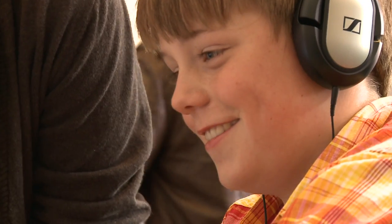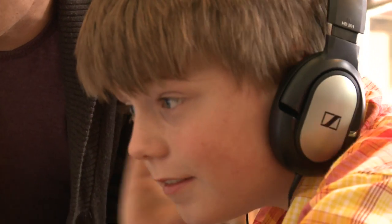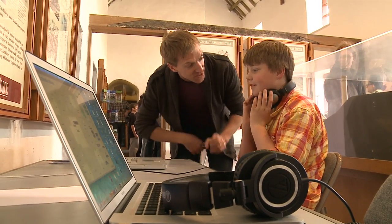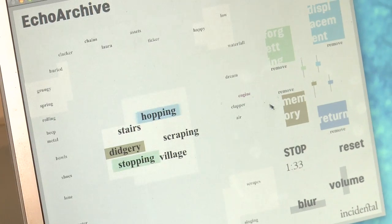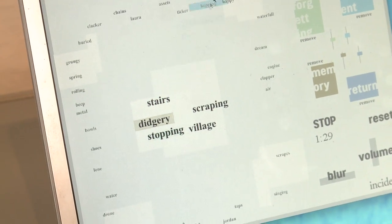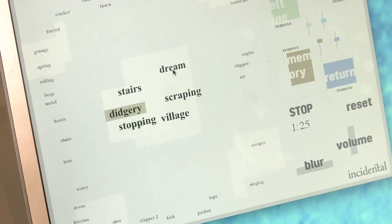One of the things that really enthuses me as an individual and us as an organisation is getting young people involved with technology in new and interesting ways. Particularly with music, children often come to it with quite a pre-established set of ideas about what they might be able to do, and can be quite intimidated by the complexity of music technology. So a lot of our work is about trying to design pieces of software and interactive experiences that really allow children to surprise themselves about their own creativity.